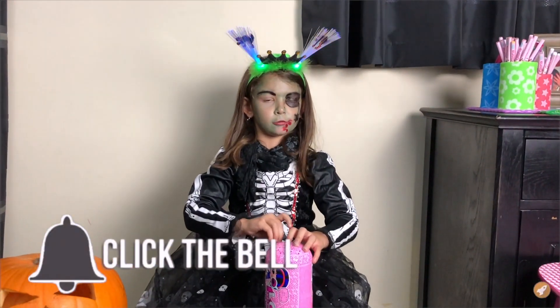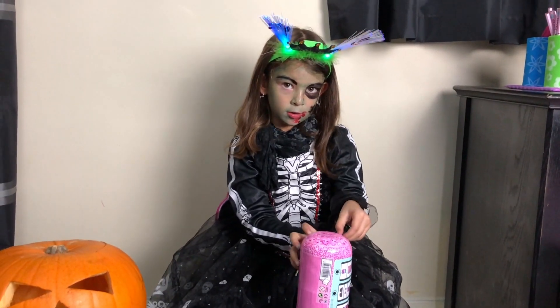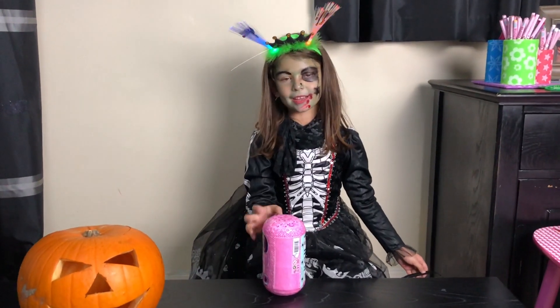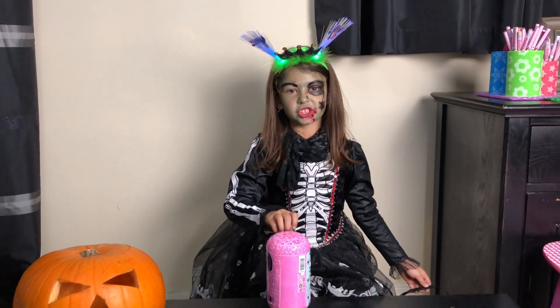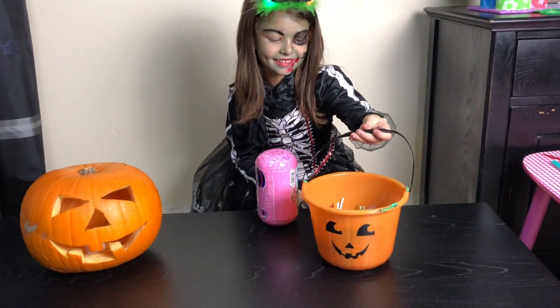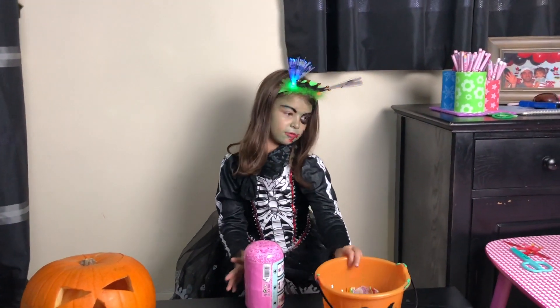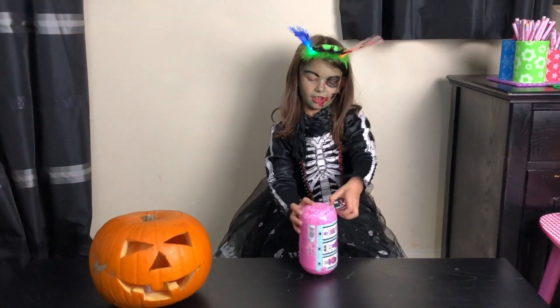I'll show you what I got from my trick or treat today. Here it is — these are the sweeties that I got. Now let's move this one to the side and get started.